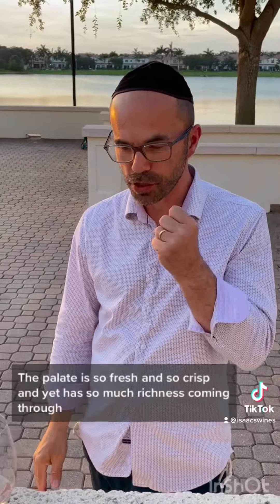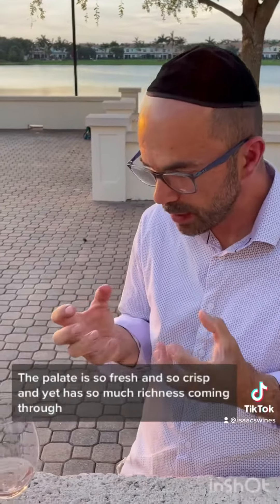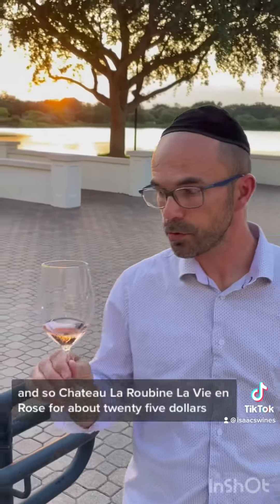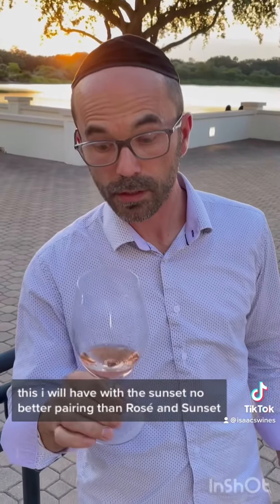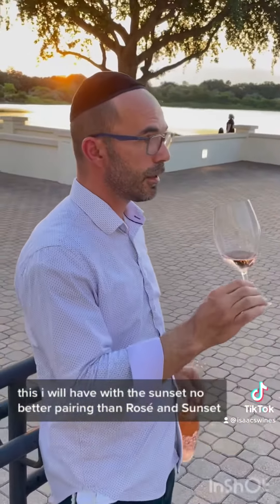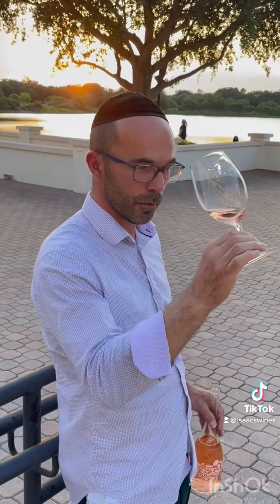The palate is so fresh and so crisp, and yet it has so much richness coming through. My rating from Chateauroubine La Vie en Rose: about $25. This I will have with the sunset — no better pairing than rosé and sunset.